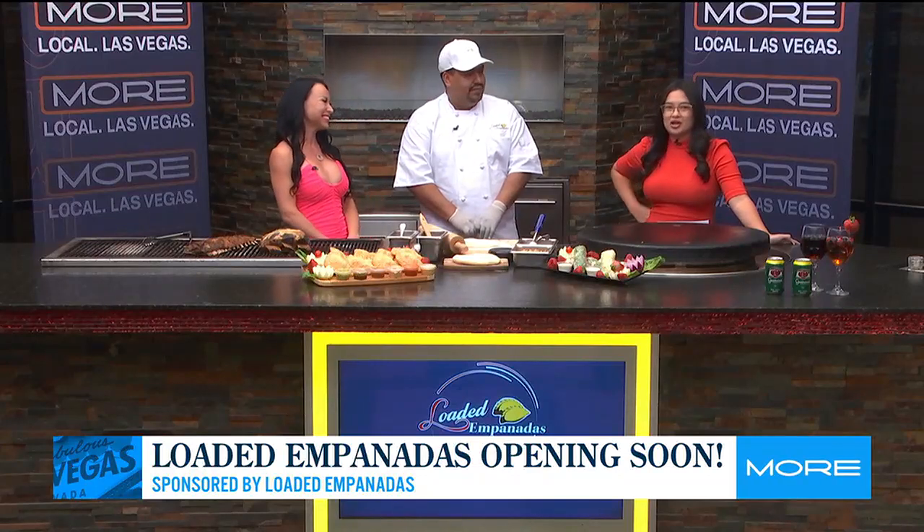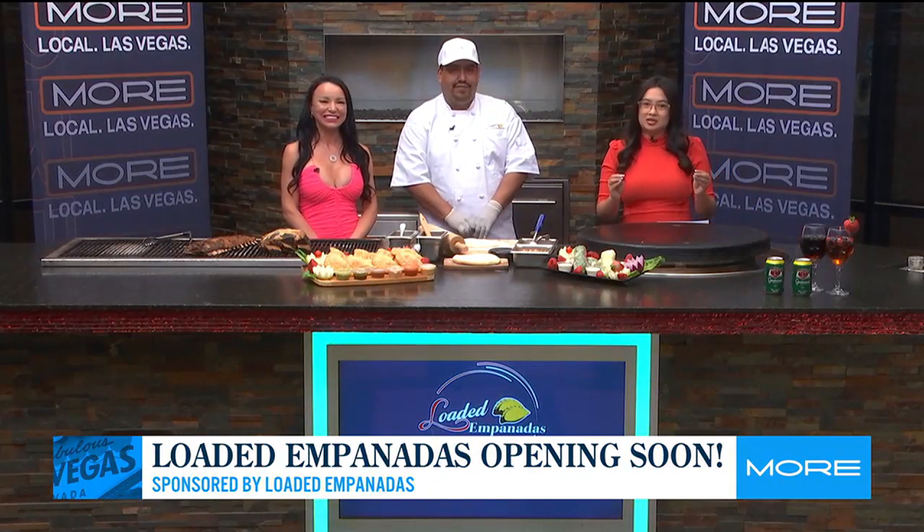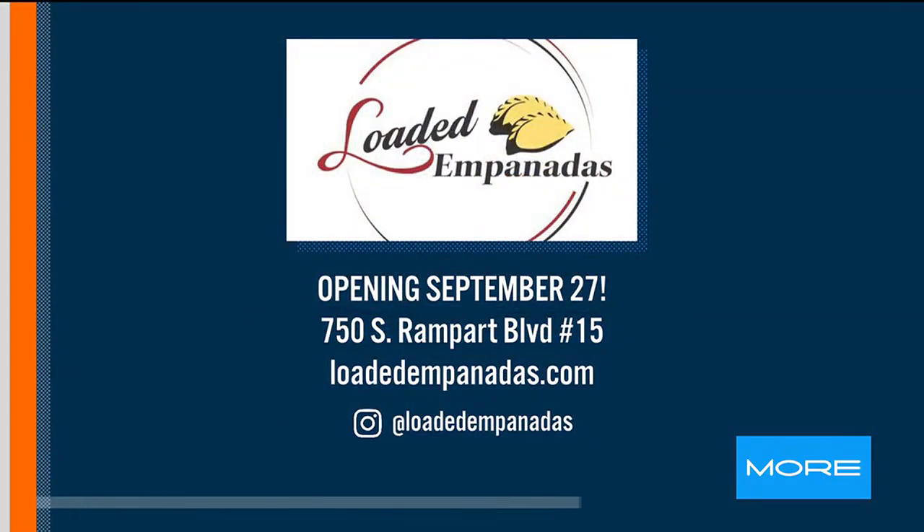One restaurant located in Boca Park, September 27th. Keep an eye on the Instagram page because all of these delicious things are getting posted to get you excited for that opening. One of the best parts about this new restaurant is the wine bar, and we're going to talk more about that in the next half hour. Anna, Chef, thank you so much for hanging out. Thank you.